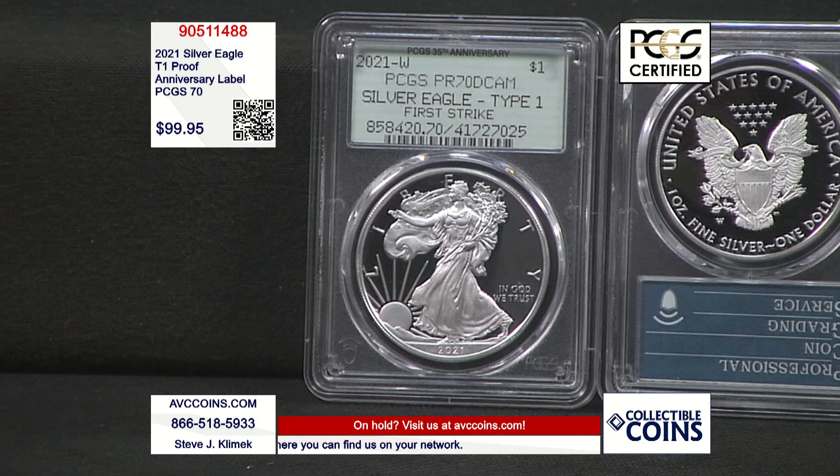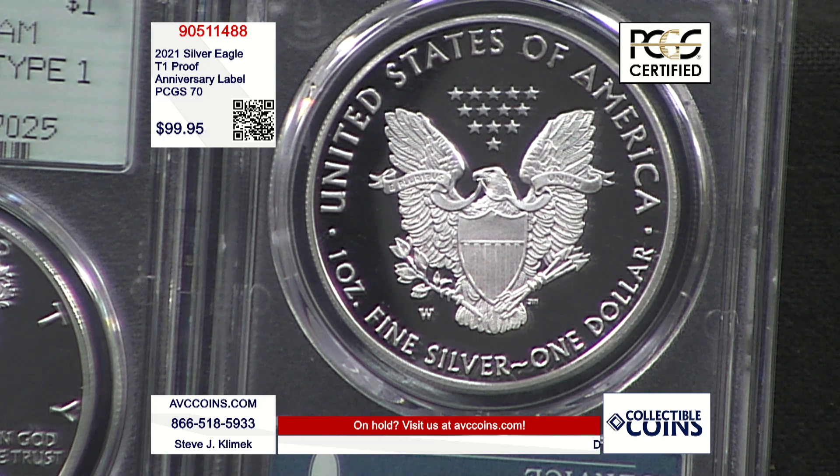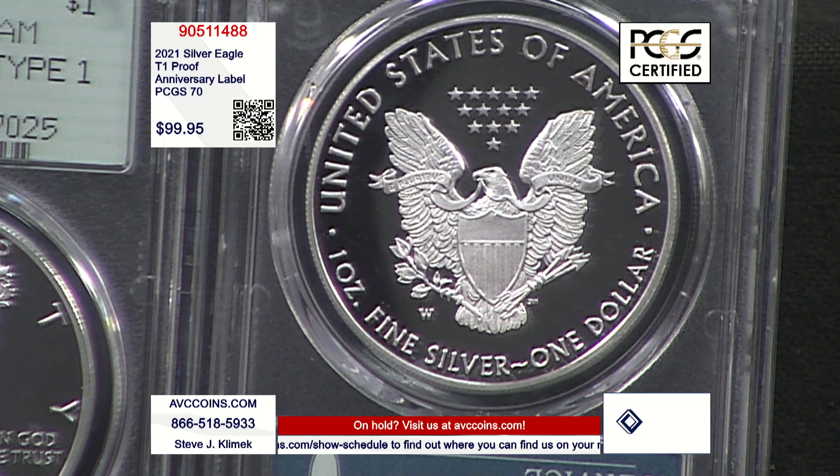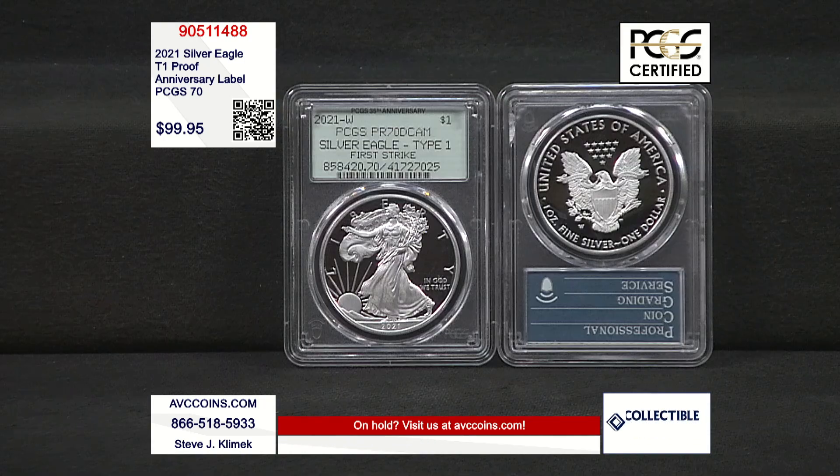Why is this important? Because it's the last one — firsts and lasts in a series are always remembered and sought after. Add in that this is a perfect 70, and the special 35th anniversary label that's a throwback to their original label from the 80s — the Rattlers. They rattle when you shake them around, and that's how they became known as the Rattlers. For the anniversary they brought back a favorite. Everybody's always hunting down those Rattlers — people make collections out of those. It's that original label on a modern coin in a current-day technology slab graded by PCGS. $99.95.